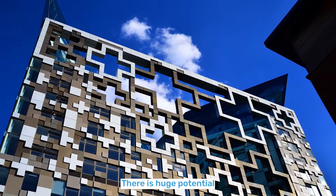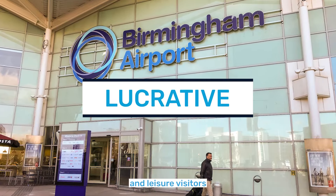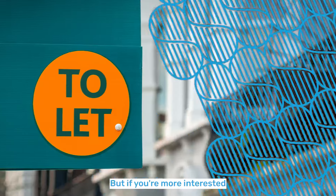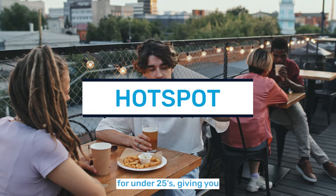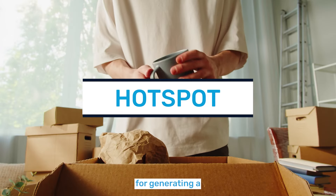There is huge potential for serviced accommodation here, from both business and leisure visitors to Birmingham, making short-term rentals a particularly lucrative strategy. But if you're more interested in traditional buy-to-let rentals, Digberth is now the most popular hotspot in the city for under 25s, giving you a second viable option for generating a passive income.